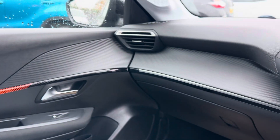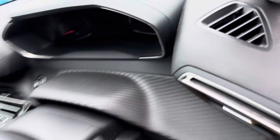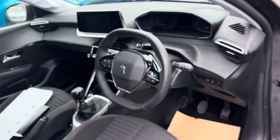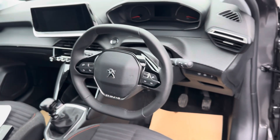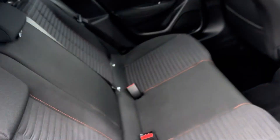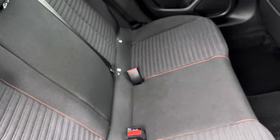It's got lovely black carbon effect on the dash, a lovely design steering wheel, and it's a push-start one as well. Round the back, it's got ISOFIX standard for two child seats you can fit in the back.